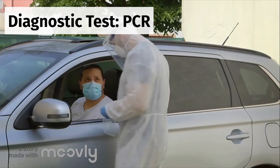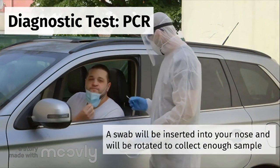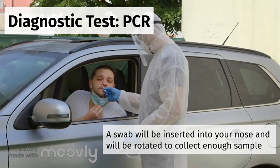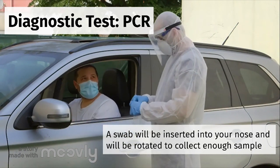Now we'll talk about what types of tests are available regarding COVID-19, their advantages and disadvantages. Firstly, we'll talk about the diagnostic test. A healthcare worker will insert a long, flexible swab into your nostrils to collect a sample from your sinuses.